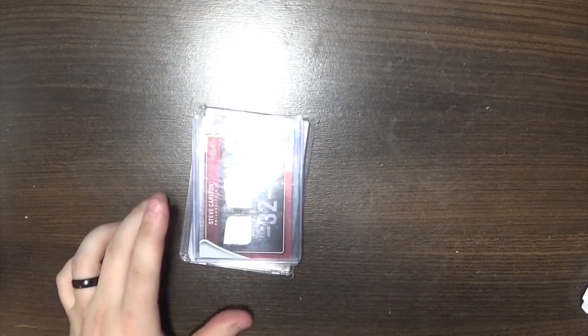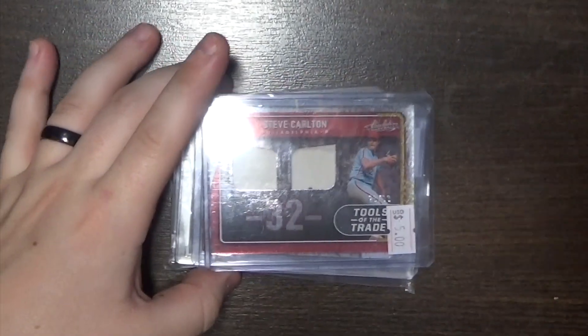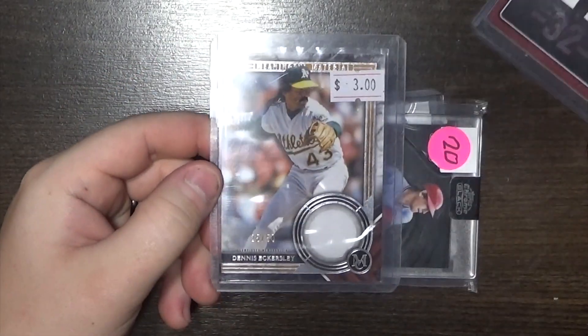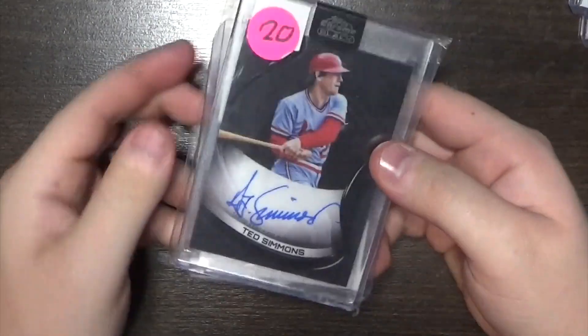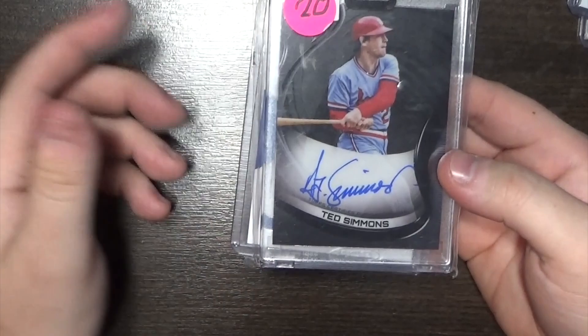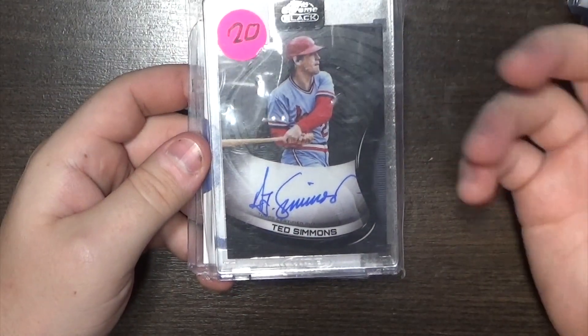Hall of Fame PC first. There wasn't a ton to pick up there, but I found what cheap stuff I could, including a Steve Carlton and a Dennis Eckersley. These both cost me five total dollars, so those will go into the Hall of Fame PC. I also got a Ted Simmons Cardinals autograph. I think I paid $10 for this. Nice autograph — not a shaky hand auto or anything like that. So that was one that was really cool to pick up.